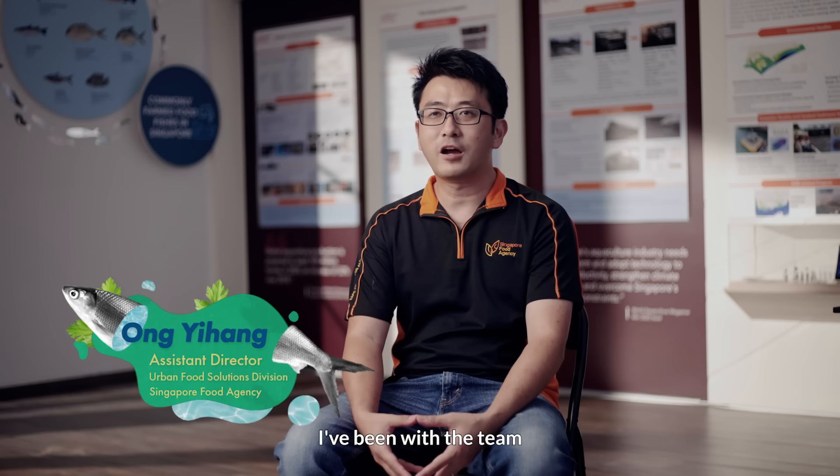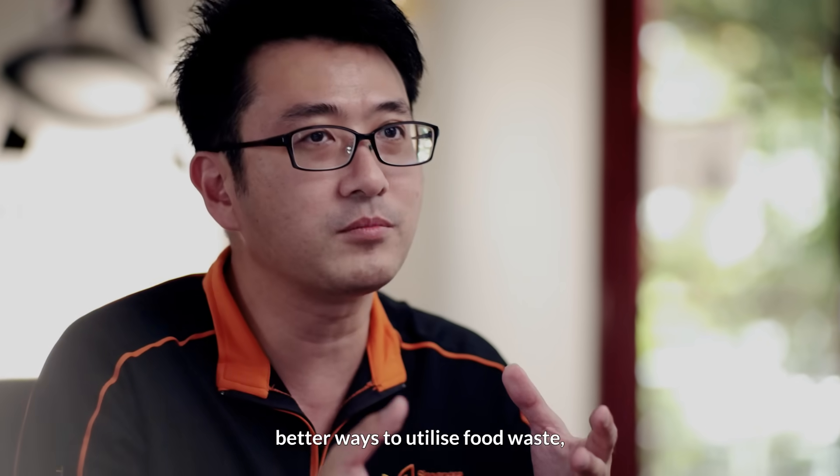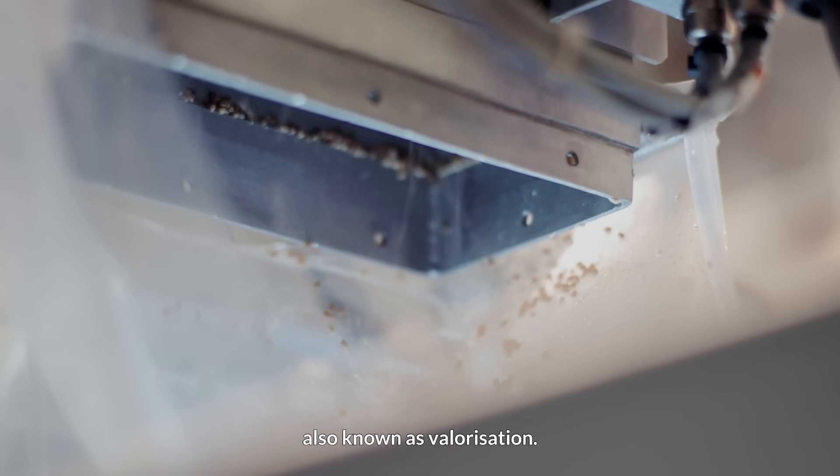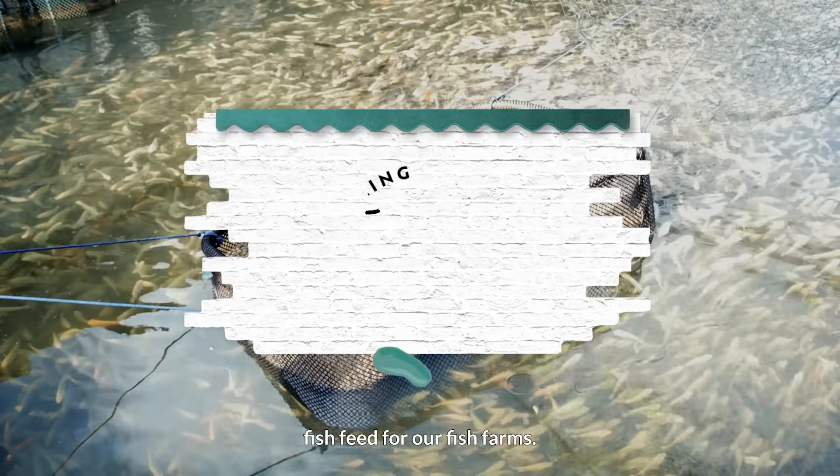Hi, I'm Yi Hang. I've been with the team for more than 10 years. I am looking at finding better ways to utilize food waste, also known as valorization. Currently, I'm focusing on converting food waste into fish feed for our fish farms.